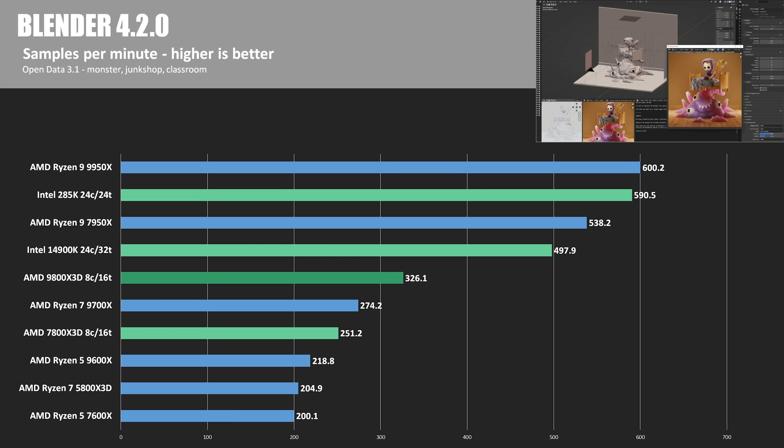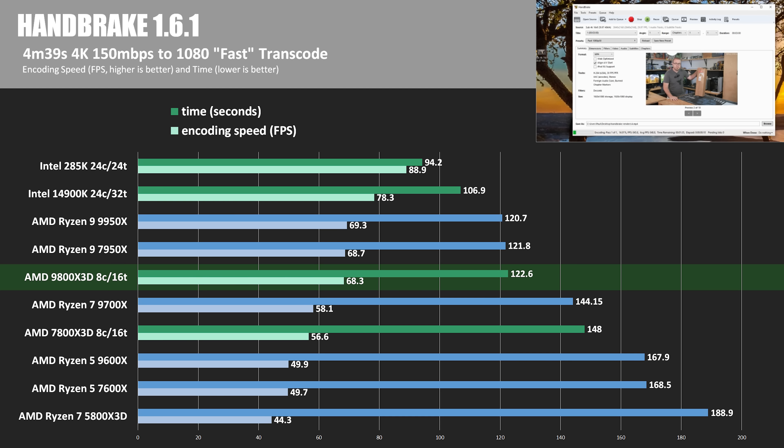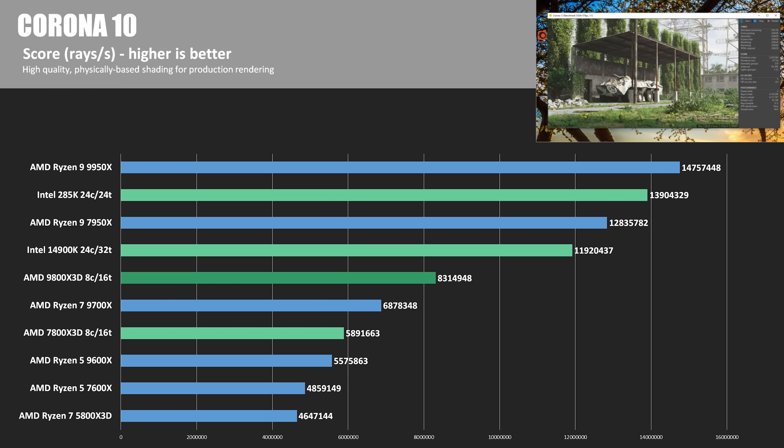Blender 4.2.0 is next — a free and open source 3D creation suite. The Open Data 3.1 test provides a samples-per-minute score across three test scenes: Monster, Junk Shop, and Classroom. The 285K showed a nice improvement over the 14900K, but still didn't pass the 9950X, while the 9800X3D was 29.8% faster than the 7800X3D. Next we have video transcoding via Handbrake, processing a 150MB H.264 4K video down to 1080p with the fast preset. Encoding speed is shown as a frame rate, and the 285K was the clear winner, beating the 14900K by more than 10 seconds. Here's Corona 10 — available standalone or as a plug-in for 3D Studio Max or Cinema 4D. We're looking at rays per second, so higher is better. It's another test where the 285K shows a big boost over the 14900K, but still can't catch the 9950X.